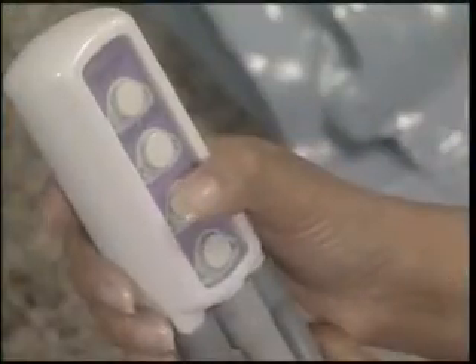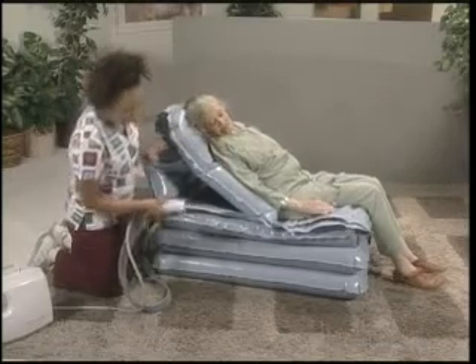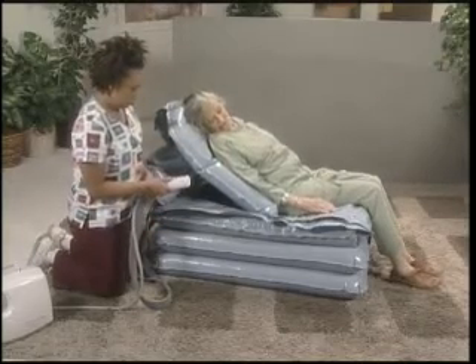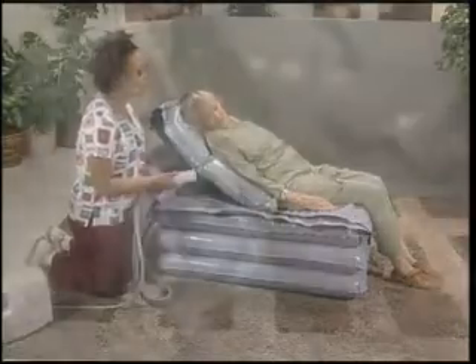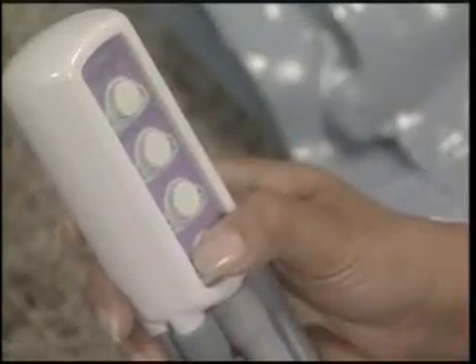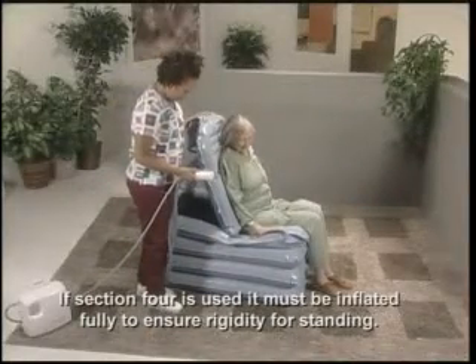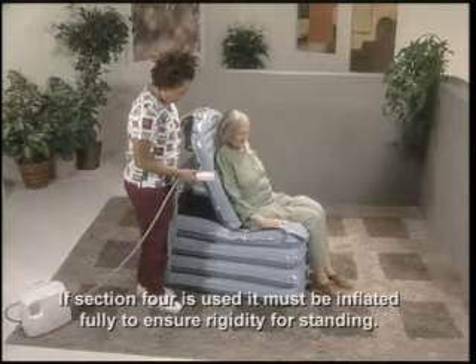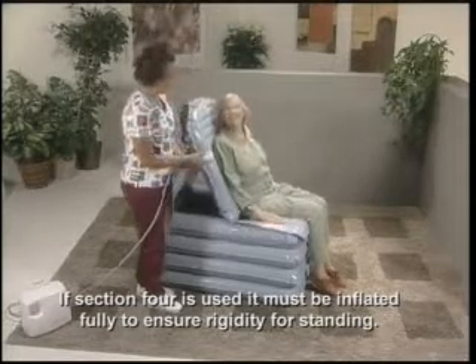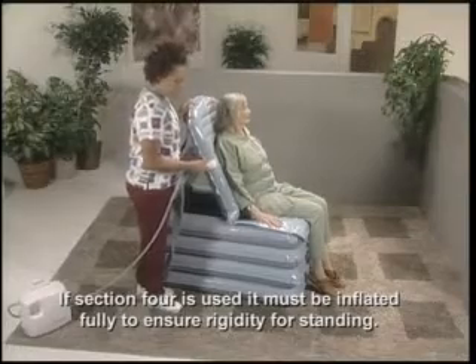Button three is pressed until this section is completely inflated. At this point, many people won't need section four to be inflated to stand safely. However, for taller people, section four should be fully inflated. The caregiver should make sure that the person's feet and knees are properly aligned. Before attempting to stand or transfer, the backrest button number one must be fully inflated.